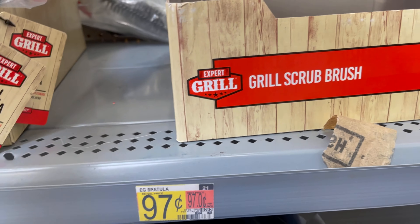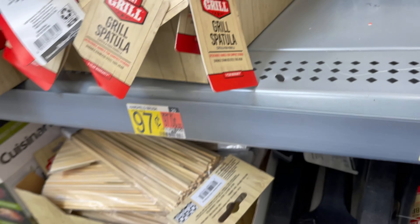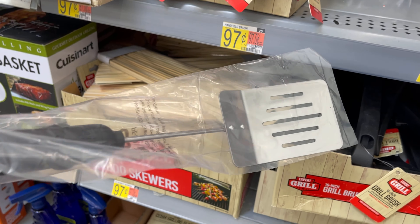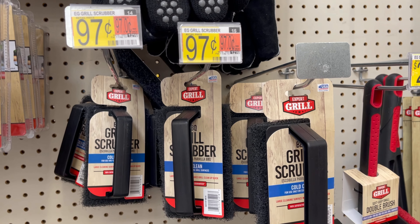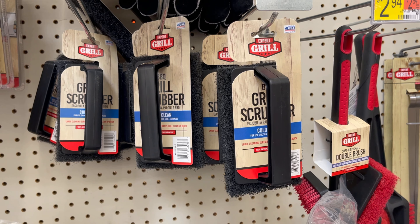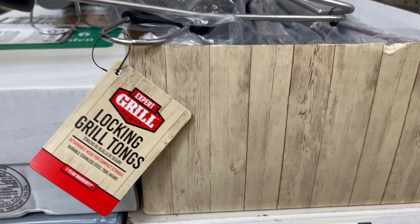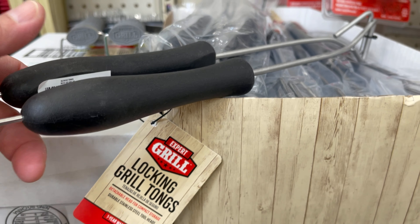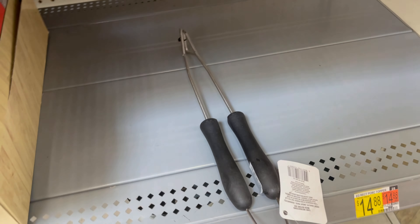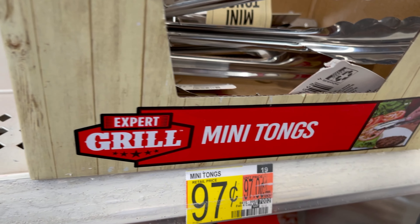A grill spatula is $0.97. A grill scrub brush is also $0.97. Grill tongs are $0.97. These are all $0.97 — even the mini tongs are $0.97. Wow, nice!